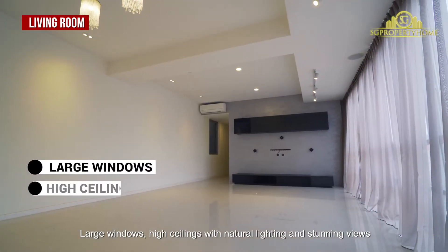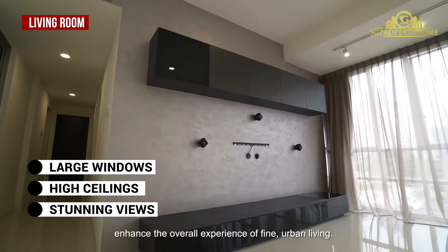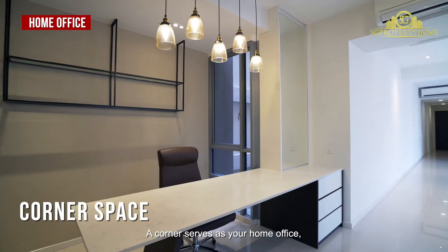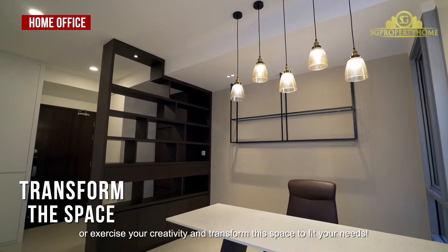Large windows and high ceilings with natural lighting and stunning views enhance the overall experience of fine urban living. A corner serves as your home office, or exercise your creativity and transform this space to fit your needs.